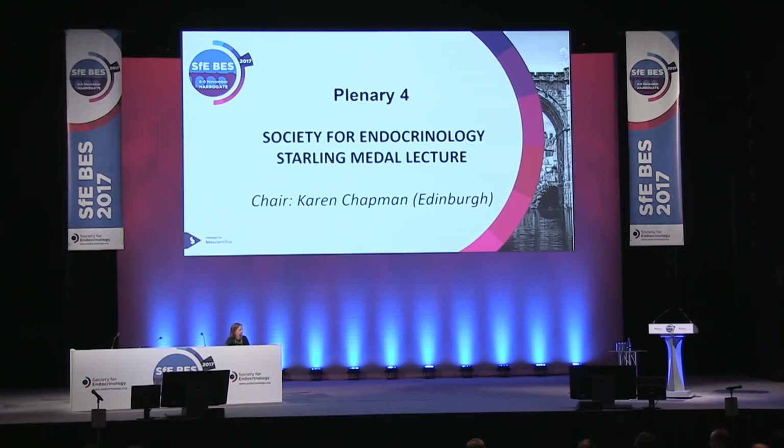His work — he leads a lab on islet biology and he's pioneered new techniques in endocrine imaging, and so he will be talking about his research in this area.